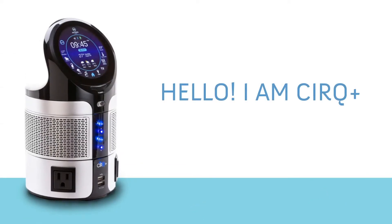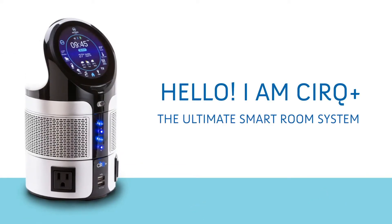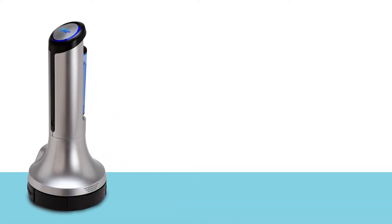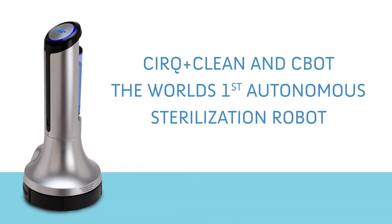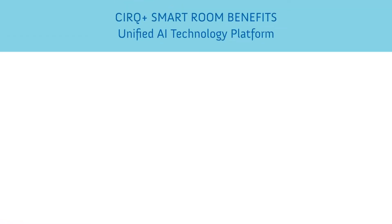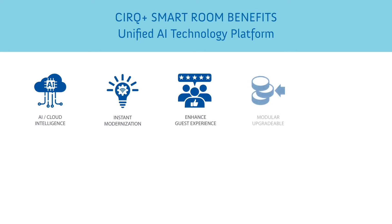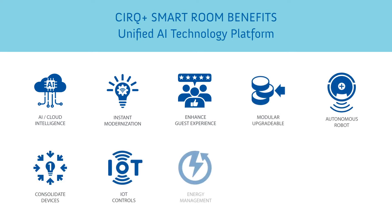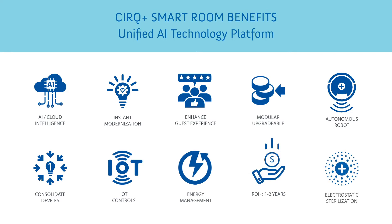Hello, we are CERC+, the ultimate smart room system, now expanding its capabilities with a breakthrough COVID innovation, CBot. At its core, CERC+ delivers touchless controls with a unified platform to instantly modernize any property. It enhances the user experience while streamlining operating costs with an integrated energy management system to gain control of your bottom line.